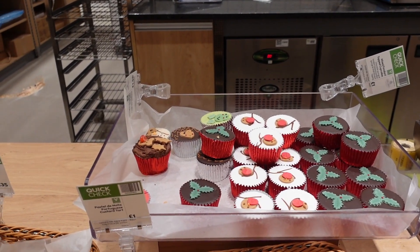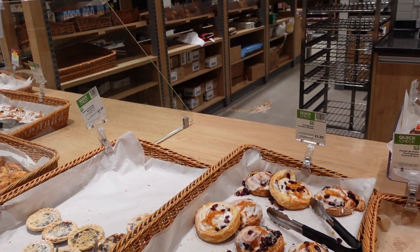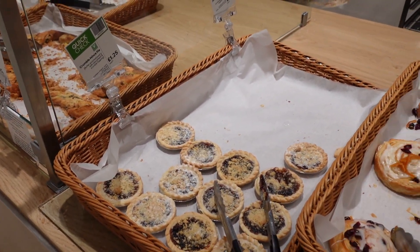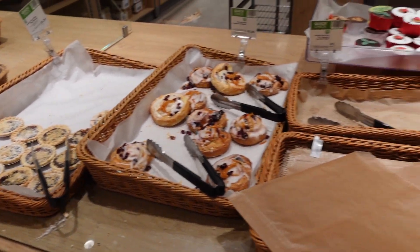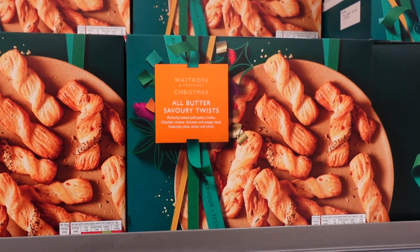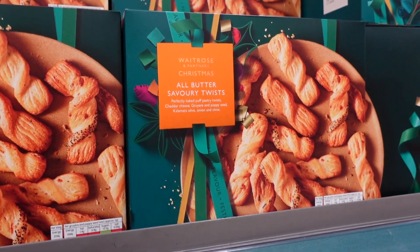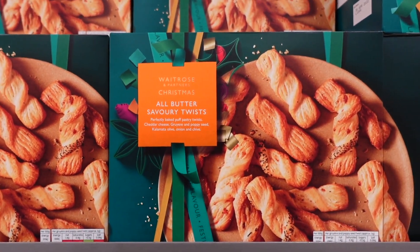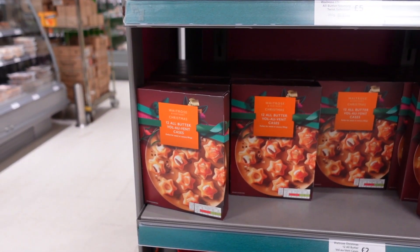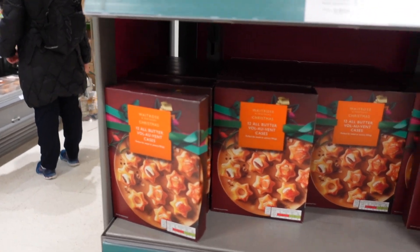They've got a couple of little festive cupcakes in their bakery section. It's kind of later on so I guess they might not have everything here. They do have an orange and cranberry Danish - I think that's quite festive. And some mince pies too. They do have a couple of festive selections in the bakery section. But that's a pastel de nata - not festive but delicious! Savoury twists - these are a massive, massive weakness for me as well. I love cheese twists, but these have a few different types of flavours - poppy seed, olive, onion, chive etc. And then look, they've got these little all-butter vol-au-vent cases, and you just pop your own little filling in.